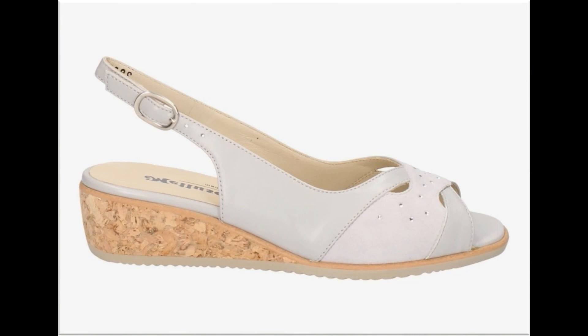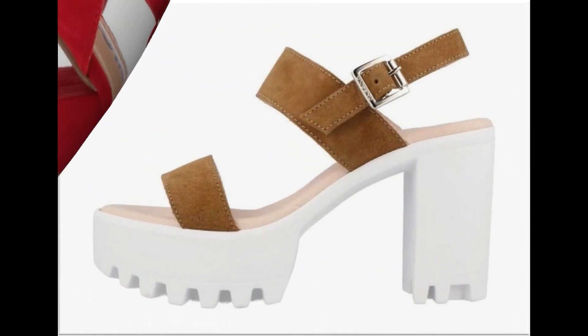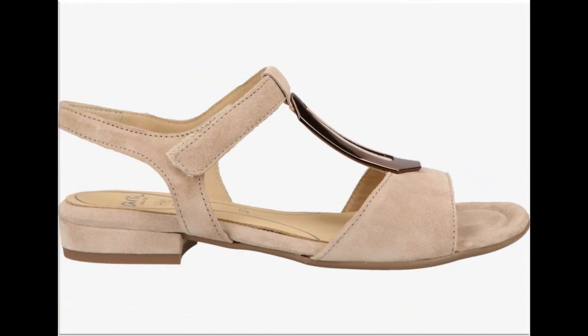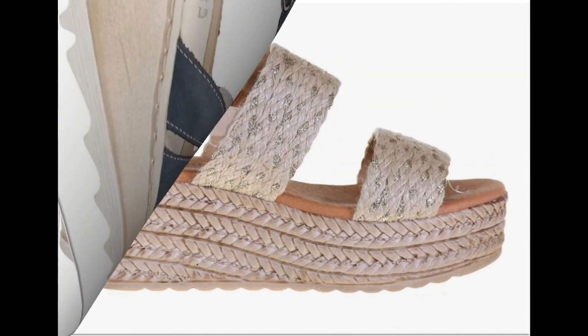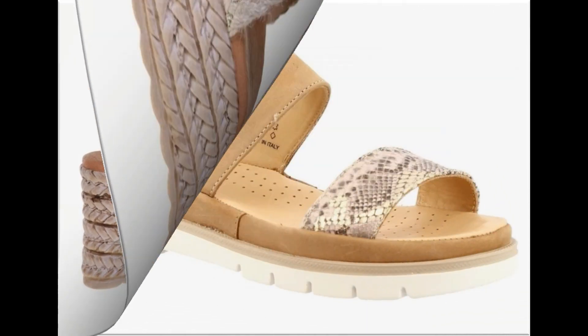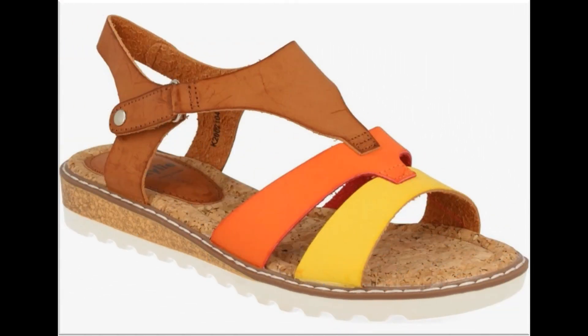Anklet پر یا buckle پر adjustable straps کو attach کر کے بھی heels اور flat footwear کی designs launch کی جاتی ہیں۔ White color کے footwear بہت زیادہ پسند کیے جا رہے ہیں۔ Red color دیکھیں کتنا attractive ہے! White soles کو attach کر کے long heel footwear بھی design کیے گئے ہیں۔ Low heels بھی تمام age کی خواتین کے لیے اس collection میں موجود ہیں، اور wedding occasions، parties اور functions میں پہننے کے لیے fancy footwear کی variety ہے mid اور long heels کے ساتھ۔